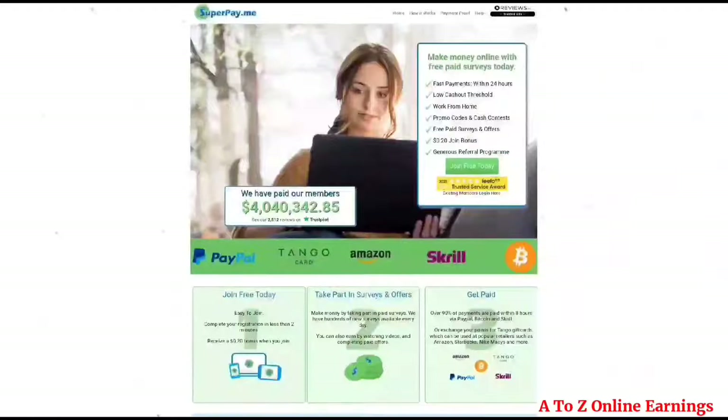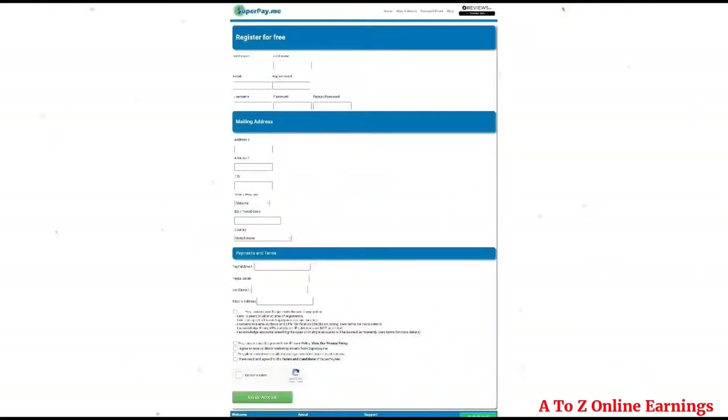Now let's get started. Click the link given below in the description in Chrome browser — the web page will open like this for both PC and mobile users. Click on the 'Join Free' button and your registration page will open like this.